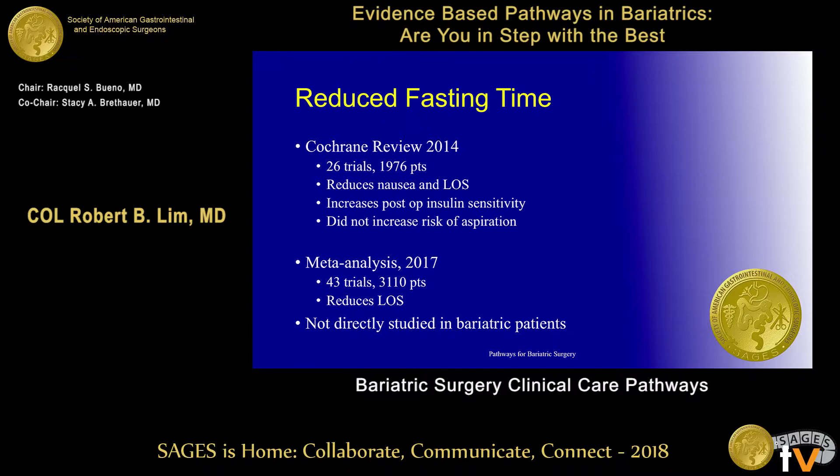Carbohydrate drinks do not increase the risk of aspiration — that's always the concern for anesthesia. When we introduced the ERAS protocol at our hospital, they agreed to allow liquids two hours before surgery for ERAS patients, but still wanted six hours for everyone else. I asked what the difference was — they said they'd allow it for ERAS patients only. A 2017 meta-analysis of over 3,000 patients showed that the only real benefit was length of stay reduction.